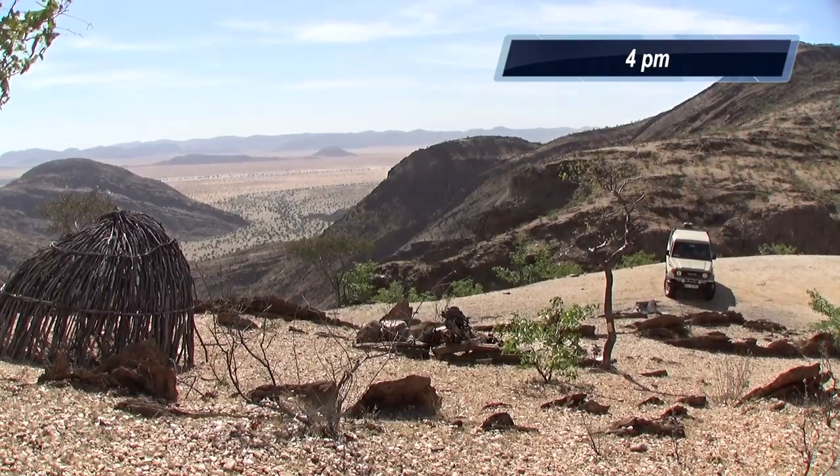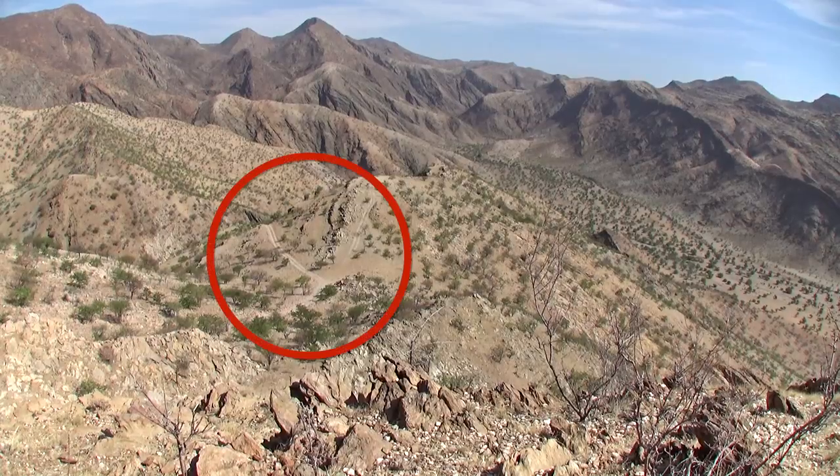We were at the top of the Ziles Pass, and our goal was the Marion Floss Valley below. There's the trail.